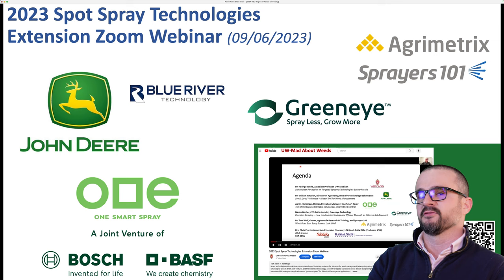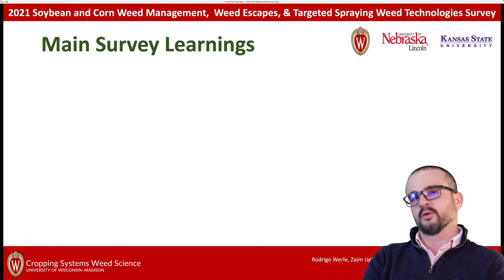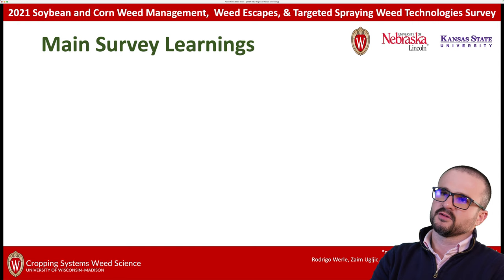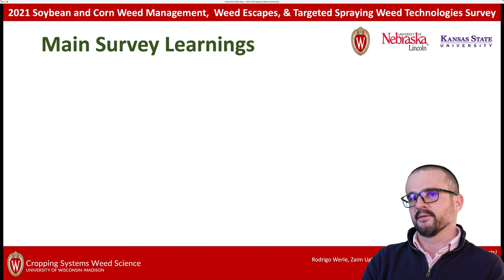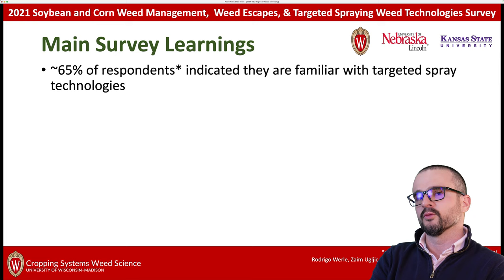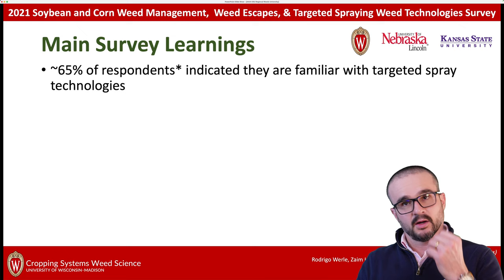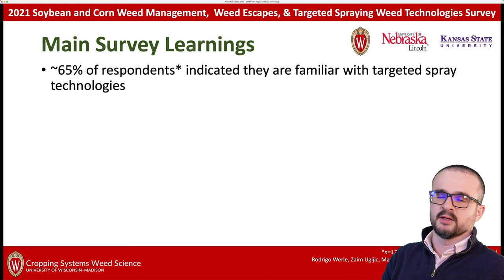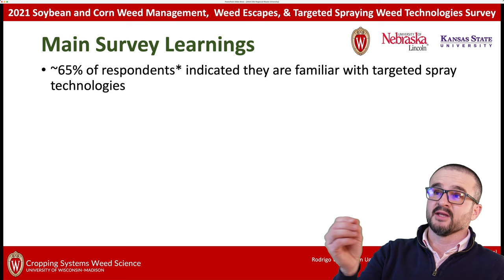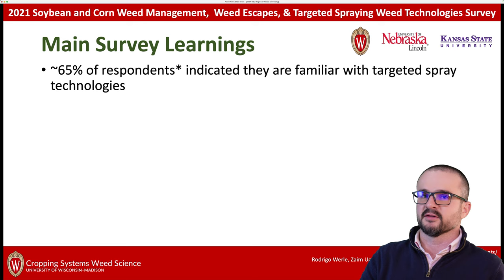Today I want to discuss some of the main learnings from a survey we conducted in 2021 and early 2022. We asked soybean and corn farmers how they perceived the deployment and adoption of targeted spraying technologies. About 65% of our respondents — and we had 128 folks participating, with the majority from Wisconsin, Illinois, Minnesota, Kansas, and Nebraska — indicated that they are familiar with targeted spray technologies. However, there's still a third out there that had not heard about them.